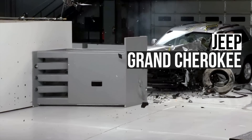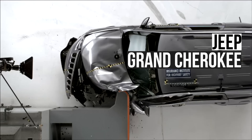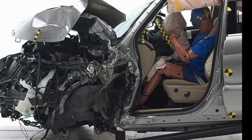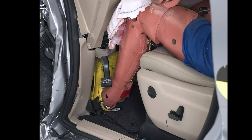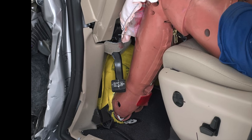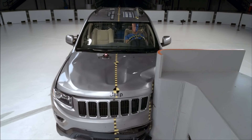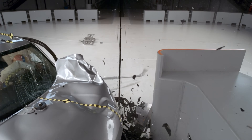This 2014 Jeep Grand Cherokee suffers high intrusion in the Small Overlap Test. We can see that it causes the partial deformation of the door hinge pillar. This intrusion exposed the dummy to high injury forces in the left leg. This generation of Grand Cherokee languished on the market for a decade before it was finally redesigned for the 2022 model year.